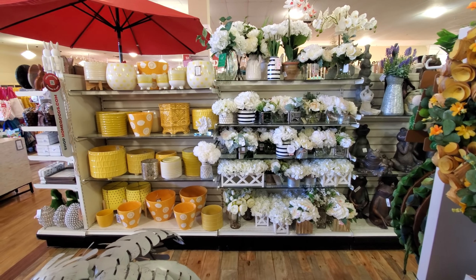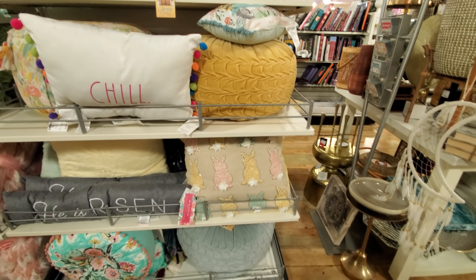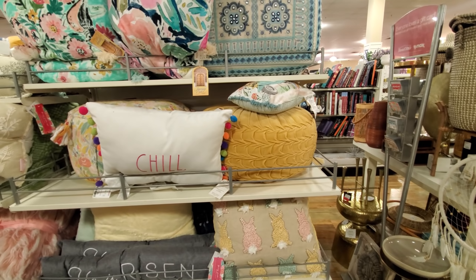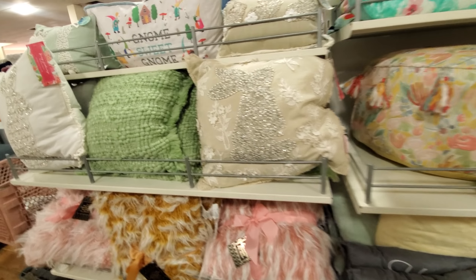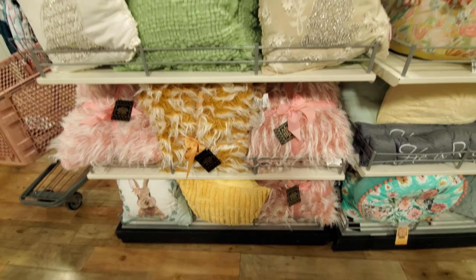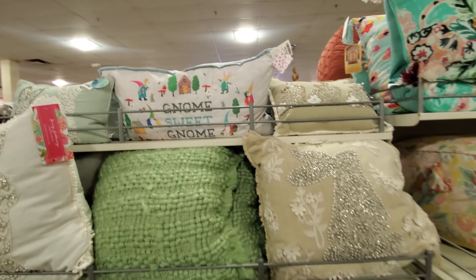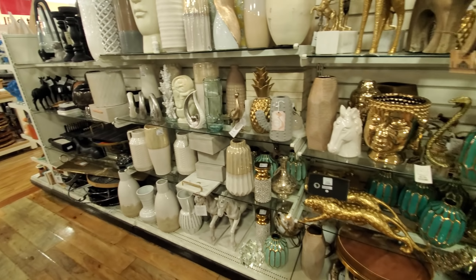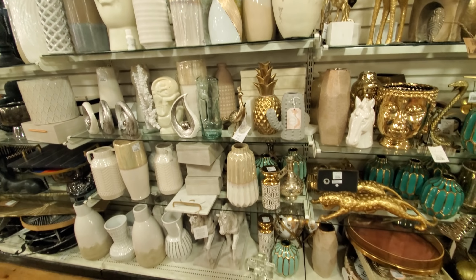That is it for this location - it just got really crowded. It's kind of funny, you come in and it's empty so you can move around a lot, and then tons of people come and you're like 'oh no.' We have 'Gnome Sweet Gnome,' more bunnies - and that is it for this location.